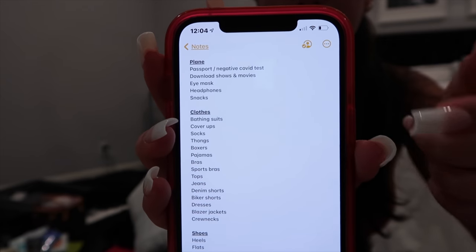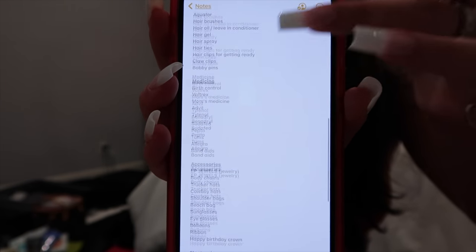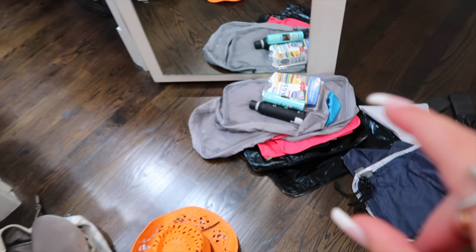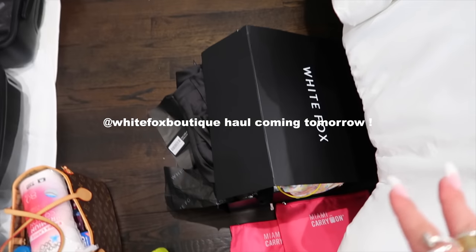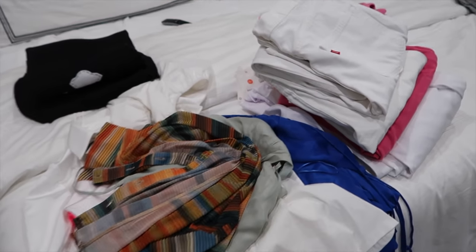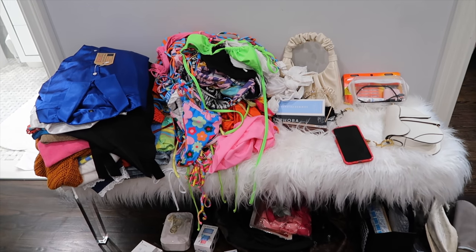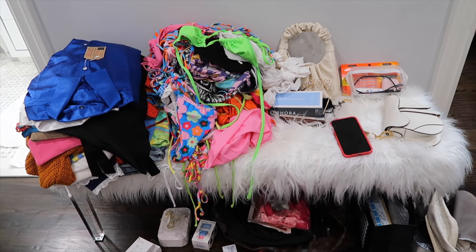So if you guys can see, I have it categorized: plain clothes, shoes, toiletries, medicines, bathing suits, electronics, accessories — so I can check off and make sure I'm not forgetting anything. I have a bunch of stuff all over the floor, a ton of shoes laid out, packing bags which are a necessity, a box of White Fox clothes that I have to do a haul for while in Greece, and a bunch of clothes laid out — some night outfits, jeans, blazers, dresses. On this bench I have been accumulating all of these pieces for the past month, and I have not worn anything or shown anybody because it's all been waiting for this trip.